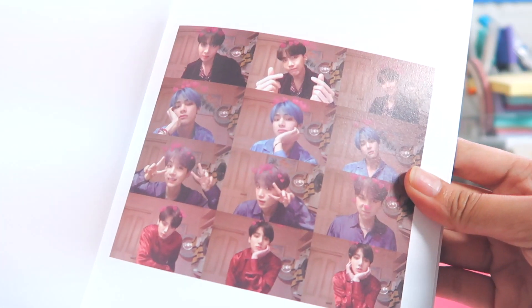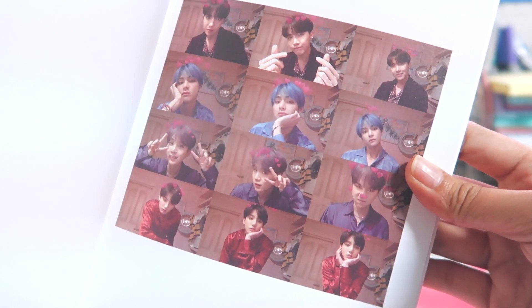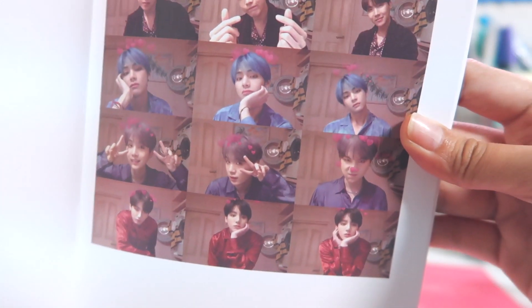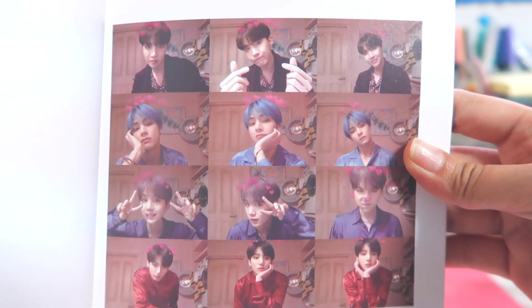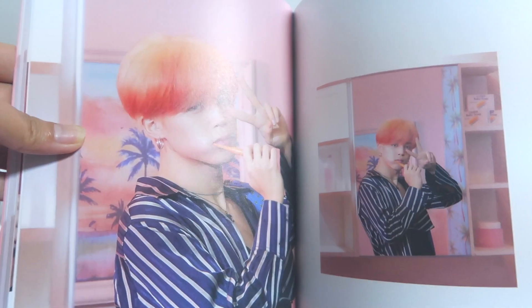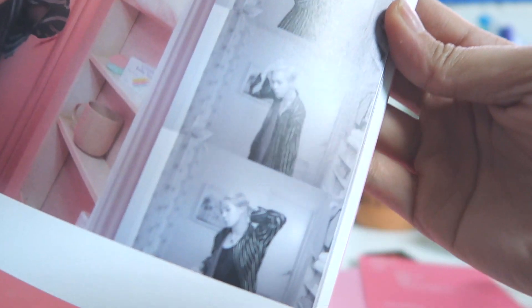I remember why I chose this version — it's because of these MacBook Photo Booth style shots! Look how adorable that is. I'm definitely gonna be taking more photos using my MacBook Photo Booth after this. That is so cute!